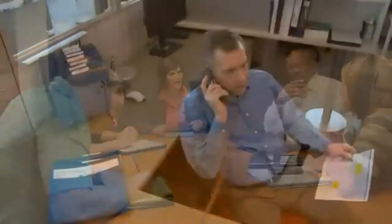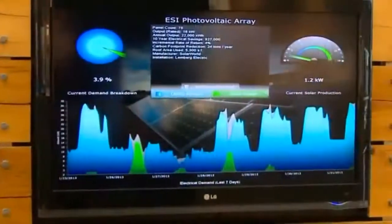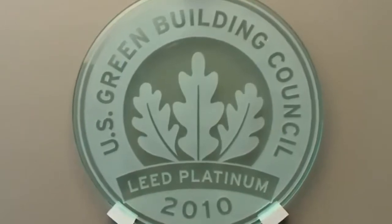Smart buildings make adjustments to create the best possible indoor environment while saving energy around the clock. They are more efficient, use less energy, cost less to operate, are safer and more secure, and create fewer carbon emissions. They deliver levels of performance worthy of LEED certification and Energy Star recognition.